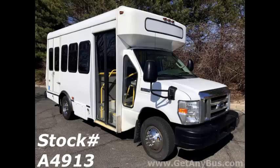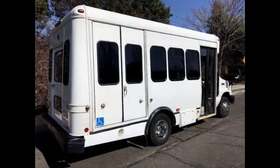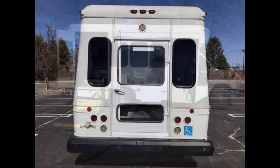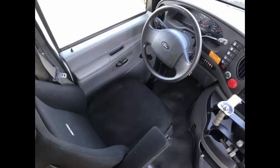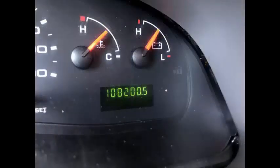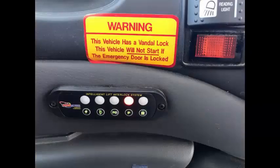This minibus has numerous features including a rear door, heavy duty front and rear rubber bumpers, tinted T-slider windows, interior and exterior auxiliary lighting, electric wheelchair lift, anti-lock brakes, driver's entrance step, power Recarro reclining driver's seat, tilt wheel, 108,200 miles, front and rear air conditioning and heat, advanced fast idle system, and wheelchair safety interlock system.